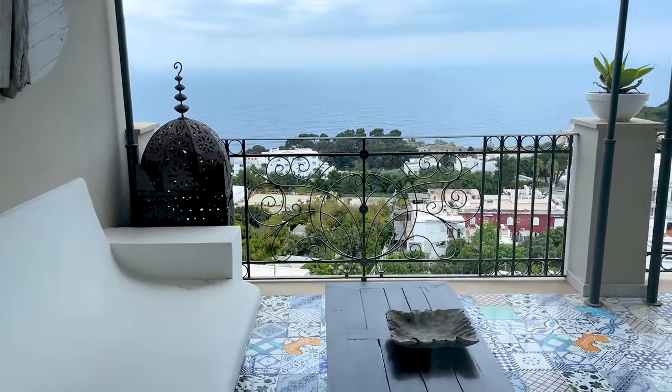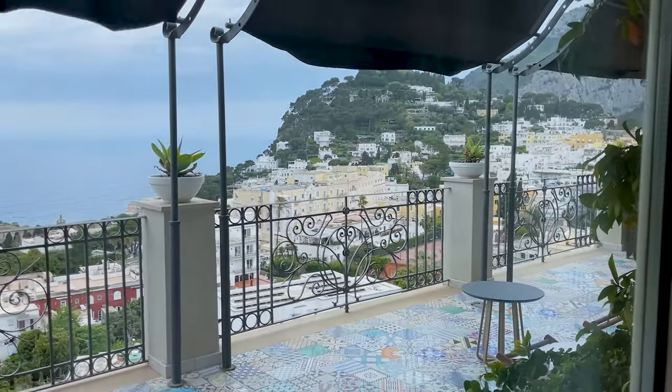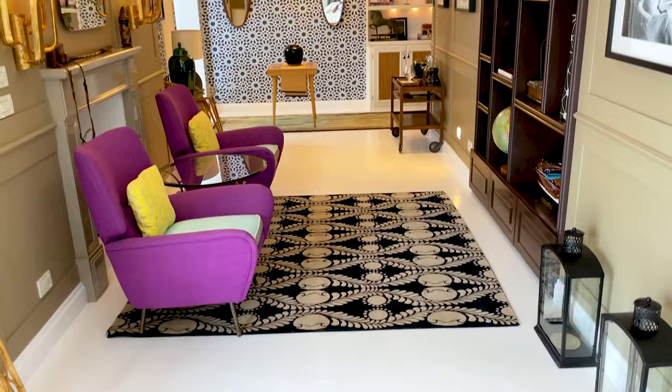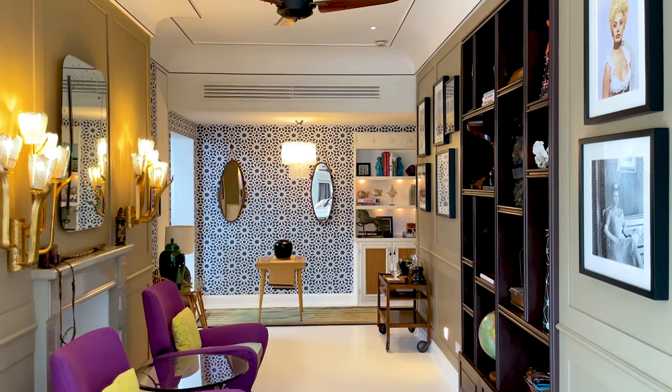Do you like to wake up to this view of Capri? Oh my god. I have Mario here with me — he's part of the hotel team and has been kind enough to show me around. We're sitting in the presidential suite. Before we go any further, I want to ask a couple of questions to Mario.